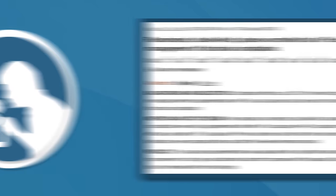A study in 40 people with constipation found that taking 10 ounces, or 300 grams, of fig paste per day for 16 weeks helped speed up colonic transit, improved stool consistency, and alleviated stomach discomfort.